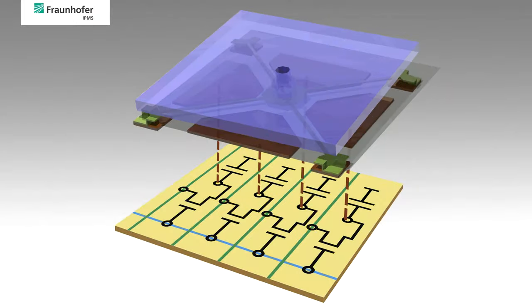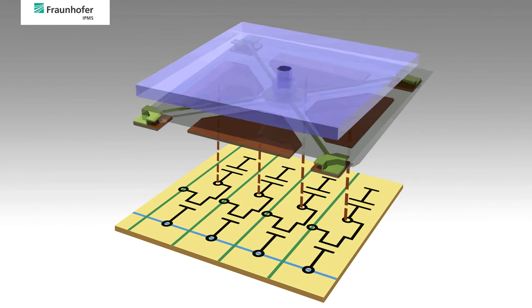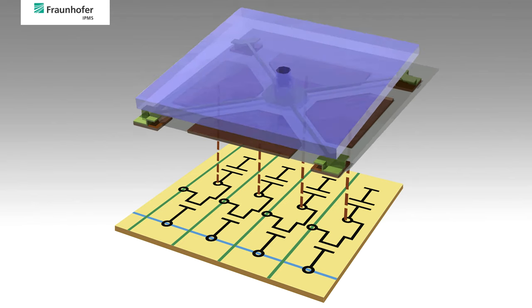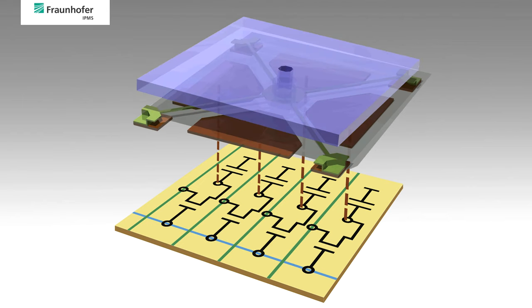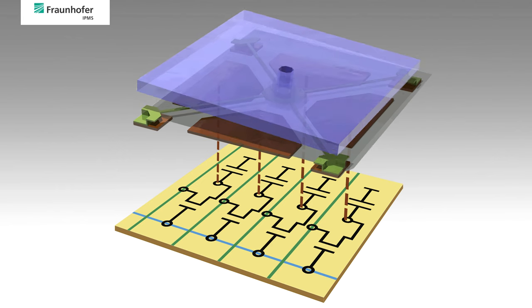The mirrors are electrostatically activated by four underlying address electrodes. The required voltages are fed in via analog storage cells from an integrated CMOS circuitry underneath.